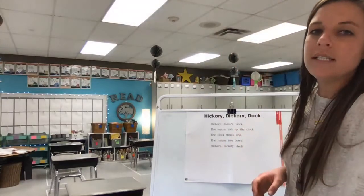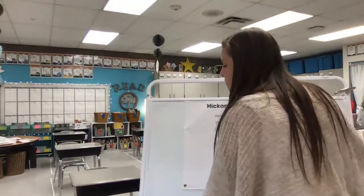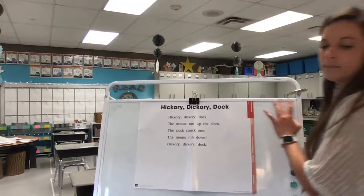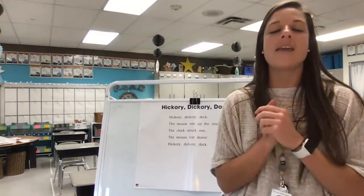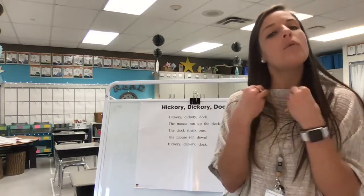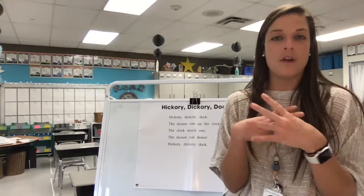This rhyme is called Hickory Dickory Dock and I'm sure you've heard this rhyme before. I'm going to read it to you a couple of times and then we're going to read it together so that you can hear it and then practice it. I'm going to read it once the right way and then I'm going to read it kind of sounding funny, and then I'm going to let you decide which one sounded better, and then we're going to read it the right way together.